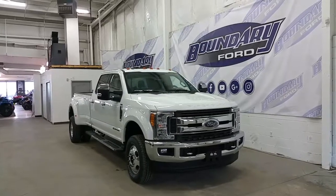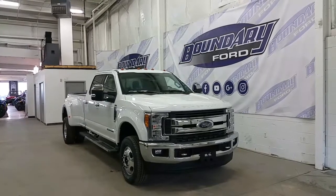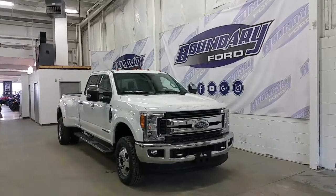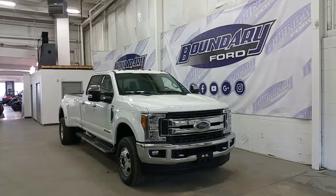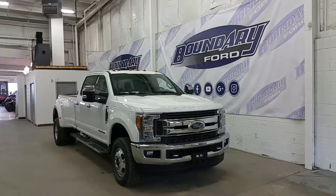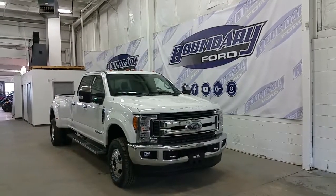Welcome to Boundary Ford, located at 2502 50th Avenue in the border city. Today we are checking out a tour of an all new 2017 Ford F350 XLT Dual Rear Wheels. This is Oxford White in exterior colour and offers a 6.7L Power Stroke diesel engine with four wheel drive and an automatic transmission.